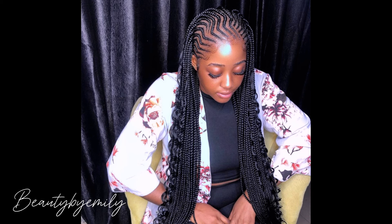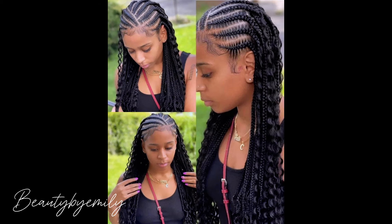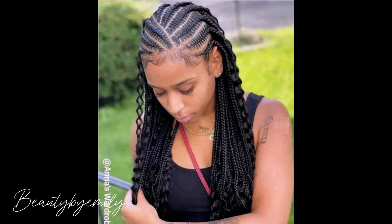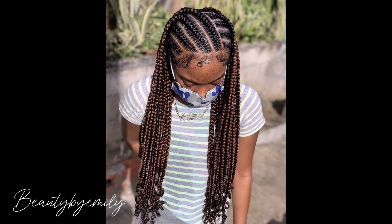So guys, this is Beauty by Emily where we showcase the most beautiful acrylic nails, personal nail designs, and different kinds of nail designs. We also showcase latest braid styles, knotless braids, twist and lock, butterfly braids, and any kind of braids you can think of — we showcase on this channel.